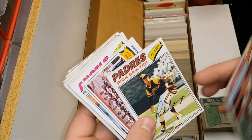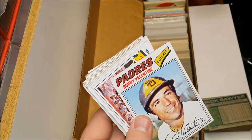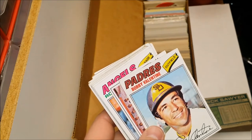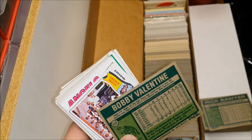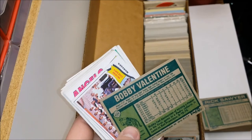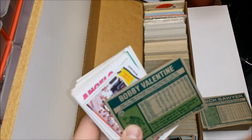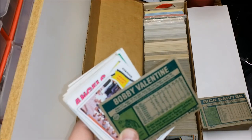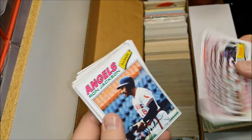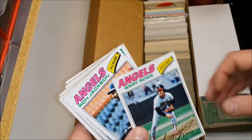Rick Sawyer — nice action shot there. Bobby Valentine — I never knew he played with the Padres. He played for about everybody. He's managing somebody now — I'm totally out of it with baseball. According to this, Bobby Valentine played with the Dodgers, Angels, and Padres, so his first eight or nine years he was only playing in Southern California. Through his first seven or eight years he was a .270 hitter.